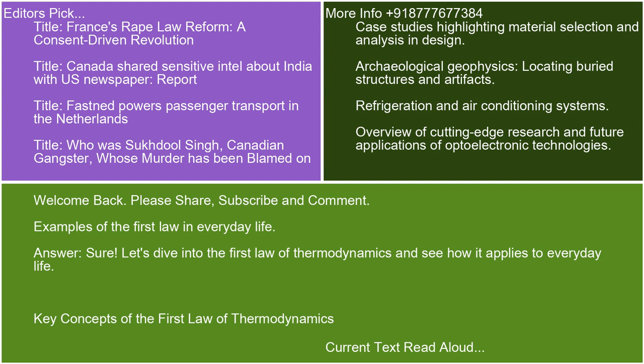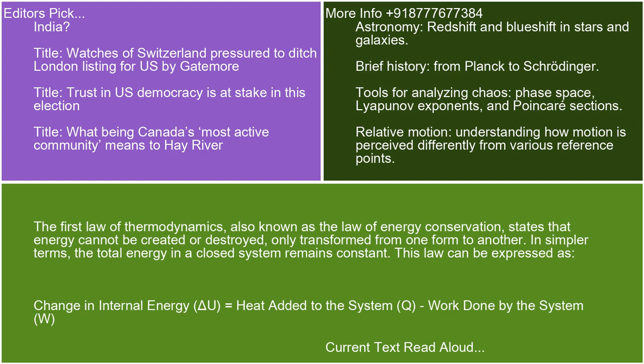Let's dive into the first law of thermodynamics and see how it applies to everyday life. The first law of thermodynamics, also known as the law of energy conservation, states that energy cannot be created or destroyed, only transformed from one form to another. In simpler terms, the total energy in a closed system remains constant. This law can be expressed as change in internal energy, delta U, equals heat added to the system, Q, minus work done by the system, W.